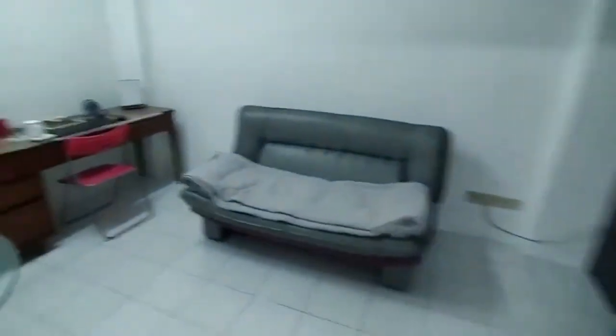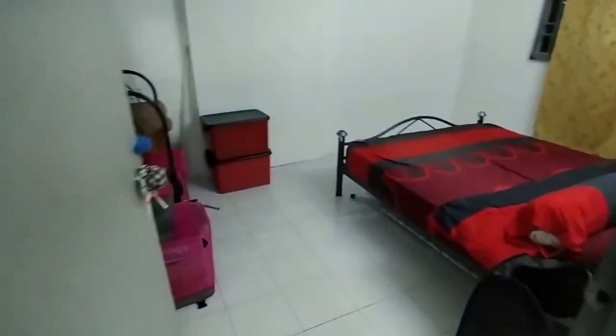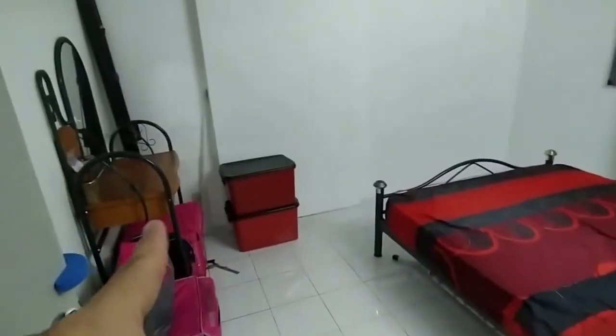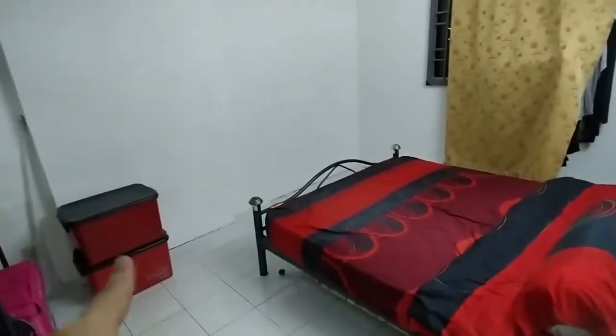Next to the living room, got two rooms. Room number one: makeup table, personal closet, windows with curtain and mattress, and a table lamp.